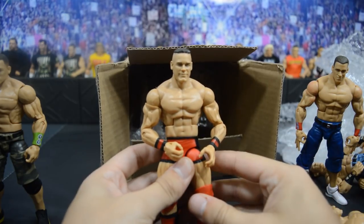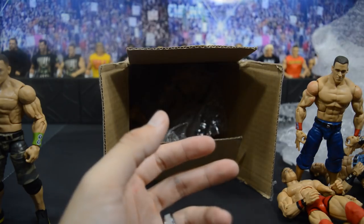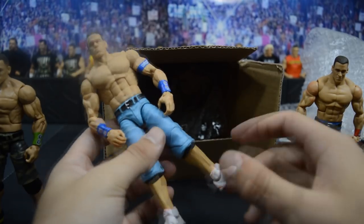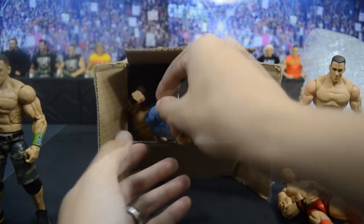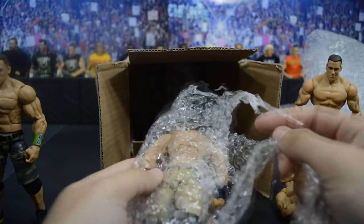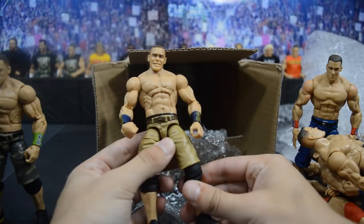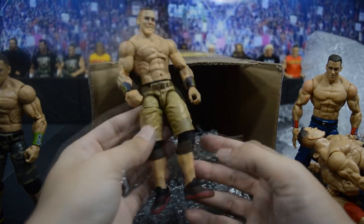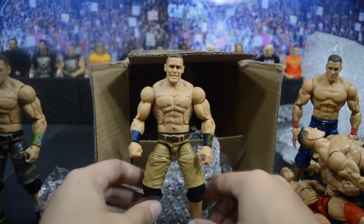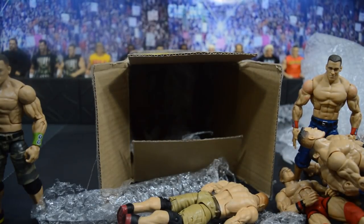None of the figures have accessories, but that's no problem since I'm going to use them for custom Cenas anyway. We have a debut John Cena Toys R Us exclusive — very beautiful. Up next is an Elite 3 with lighter trunks and white shoes. Then another second Defining Moments John Cena, and reaching all the way in the back we have the Elite 23 — the only khaki shorts John Cena — with the red sneakers. Very happy to have all of these added to the collection.